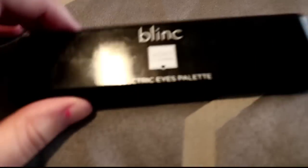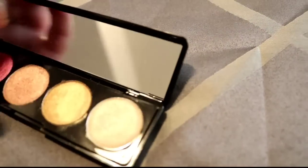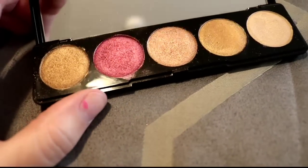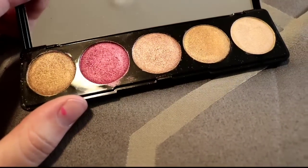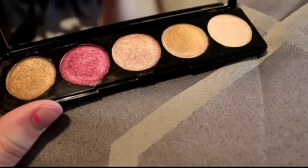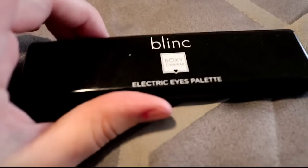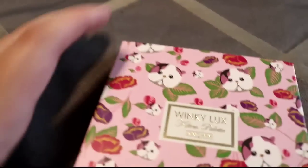This is the Blink Electric Eyes eyeshadow palette from Boxycharm. I loved that we got it, but it's really similar to a Tarte palette I have that I actually really like, and I never used it on my eyes — I always just swatched it. That's really sad, but someone else would really love those colors, especially for an everyday kind of person.